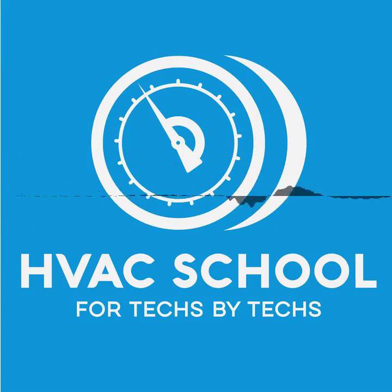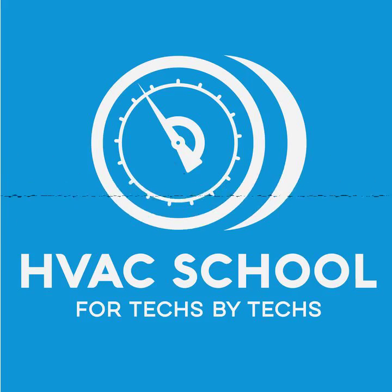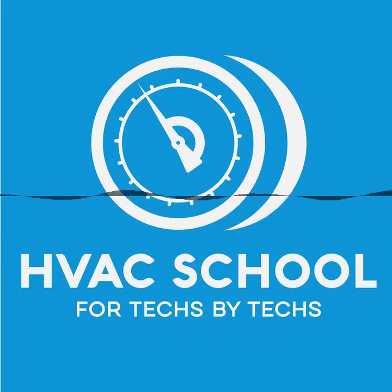Thanks for coming back on the HVAC School podcast — I think this is your third or fourth time, Eric. Both Eric and I are dealing with a Florida summer, although you're off work and it's 5:30, so either you're not too busy or you just have a really good work schedule set up.